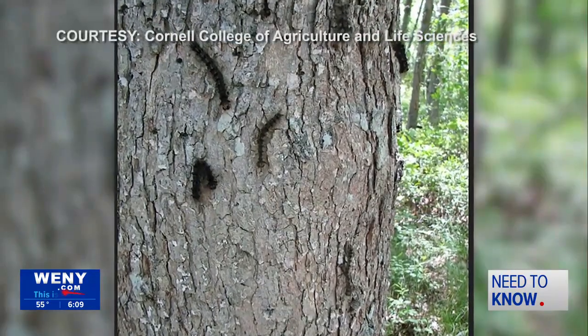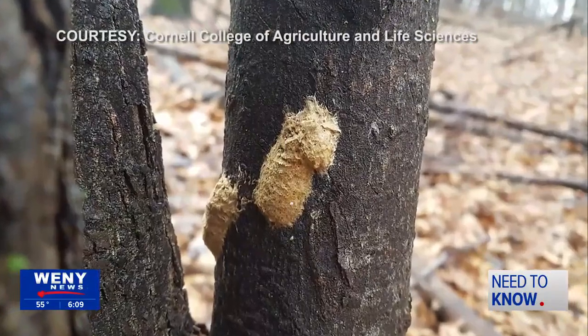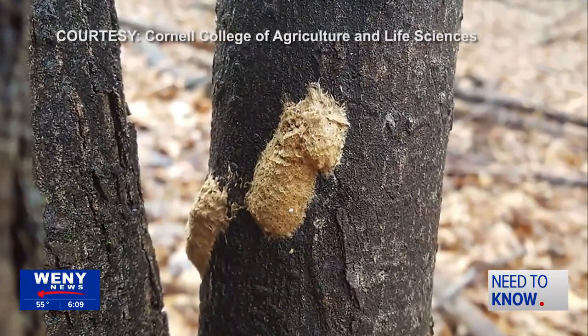Royal says Benadryl and calamine lotion can also bring a lot of relief. As for their invasive presence, there are a few ways to handle it. They can clearly be squished — that's one way. They can also be collected and frozen, which is a pretty humane way because they pretty much go to sleep.